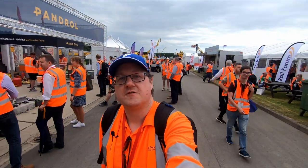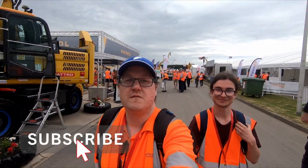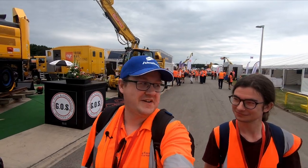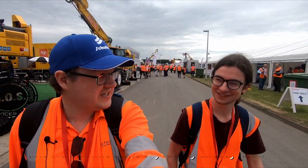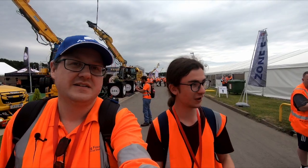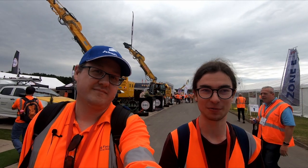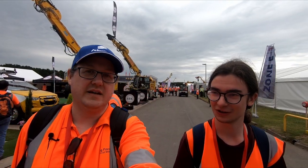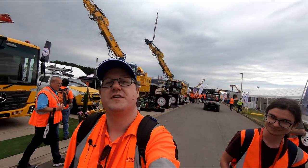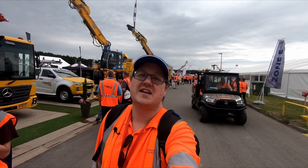That was just some of the rolling stock highlights from Rail Live 2022. I couldn't get round absolutely everything, but there's just so much on display — hopefully that gives you a little bit of a flavour of what's usually on display at Rail Live events. A passing visitor noted they really enjoyed being shown around the trains — hydrogen trains, converted passenger freight trains — with people on hand to explain all the details. If you've enjoyed this video, please hit that like button and consider subscribing. Until next time, bye bye.